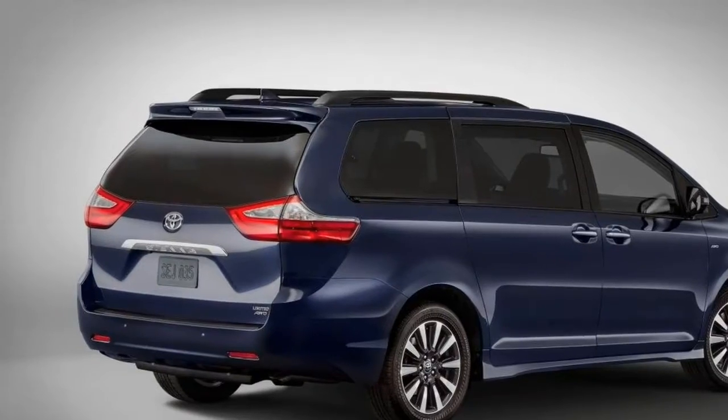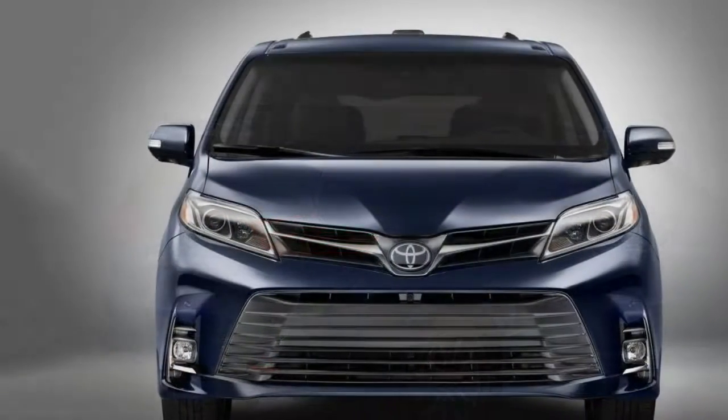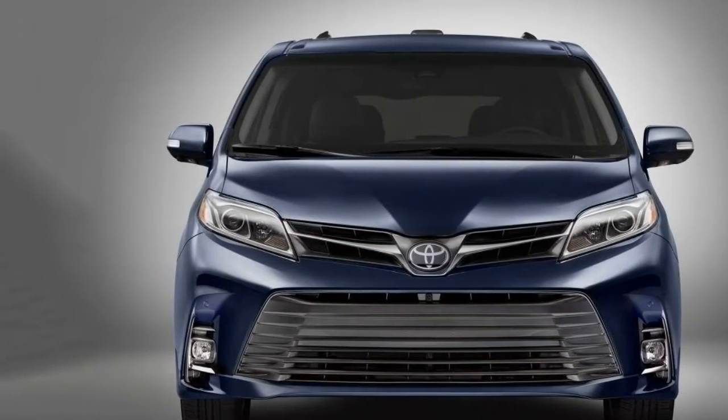The 2018 Toyota Sienna is scheduled to go on sale in the fall of 2017.